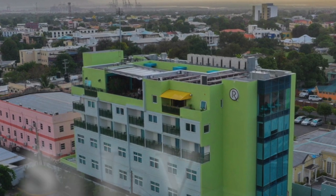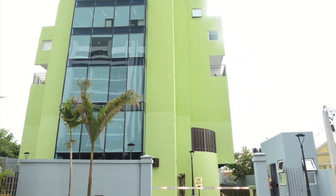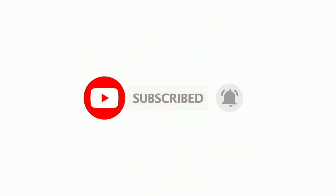What's going on, it's your boy Shane Lee, and today I'm gonna show you guys one of my favorite places to stay in Kingston, Jamaica — the prestigious R Hotel, which is located in New Kingston.